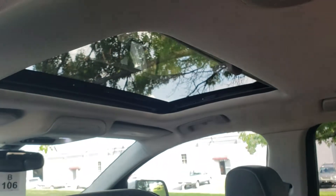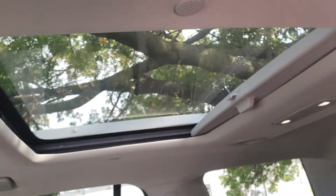This one is equipped with a dual skyscape sunroof in the front and the rear. The front will tilt and open, while the rear is fixed glass — it kind of opens up the cab a little bit.